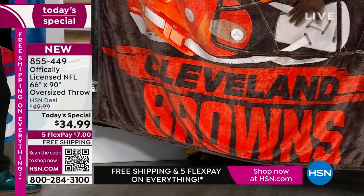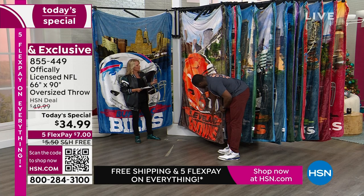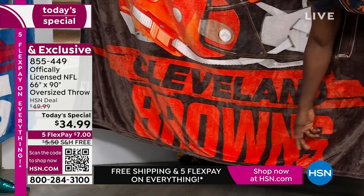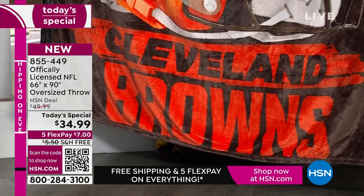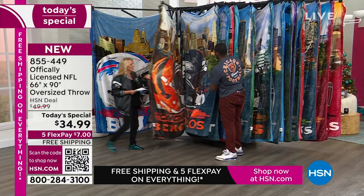It's one of those throws you're going to love to just snuggle in, and it can fit two or three people. You see the primary team color, secondary team color, the team name, and then the team wordmark. This is the official NFL licensed team wordmark — when you see Cleveland Browns at the stadium, that's what you see.